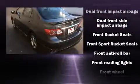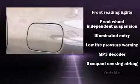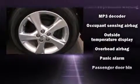Top features include front bucket seats, a tachometer, a trip computer, an outside temperature display, remote keyless entry, and a split-folding rear seat.